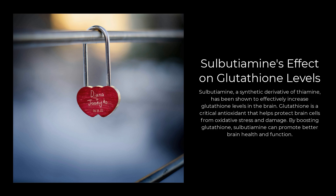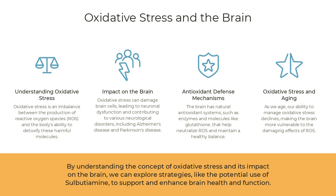Additionally, sulbutiamine may reduce cell death in the brain by increasing glutathione levels. Glutathione is a powerful antioxidant that protects cells from oxidative stress and damage. Oxidative stress occurs when there is an imbalance between free radicals — unstable molecules that can damage cells — and antioxidants in the body. By boosting glutathione levels, sulbutiamine may help protect brain cells from damage and reduce the rate of cell death.